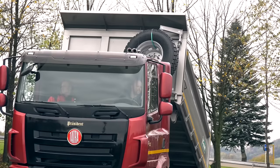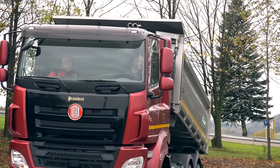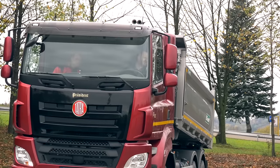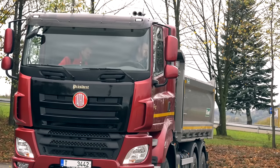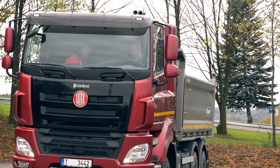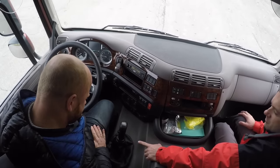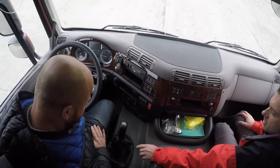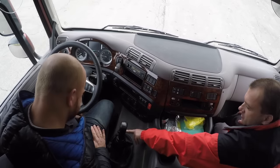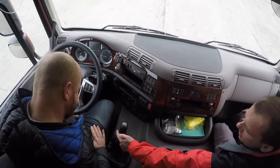Po krátkom zaškolení skúsim ukázať, čo som sa naučil o manuálnom radení. Je to s páčkami — vlastne ZF prevodovka a sú tam dve rady. Jedna malá rada, kde je páčka dole, veľká rada, kde je páčka nahor, a páčky pre polrady.